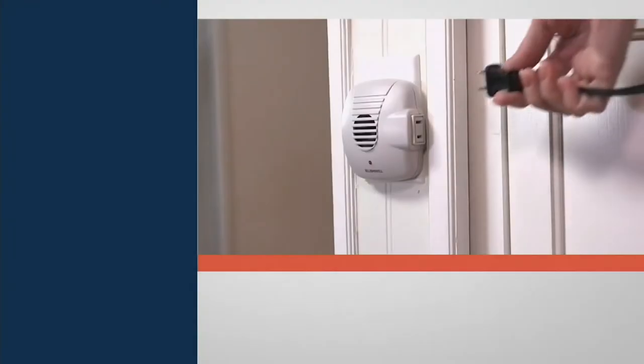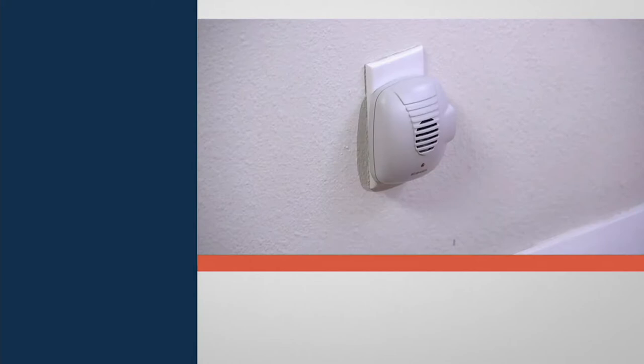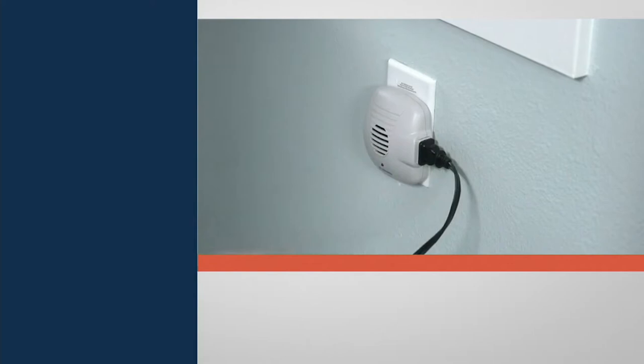Pests in your home. What if you could get rid of them without hiring an exterminator or spraying chemicals in your house? Bell and Howell is a name we've known and trusted for decades, and tonight they bring us their ultrasonic set of eight plug-in pest repellers.